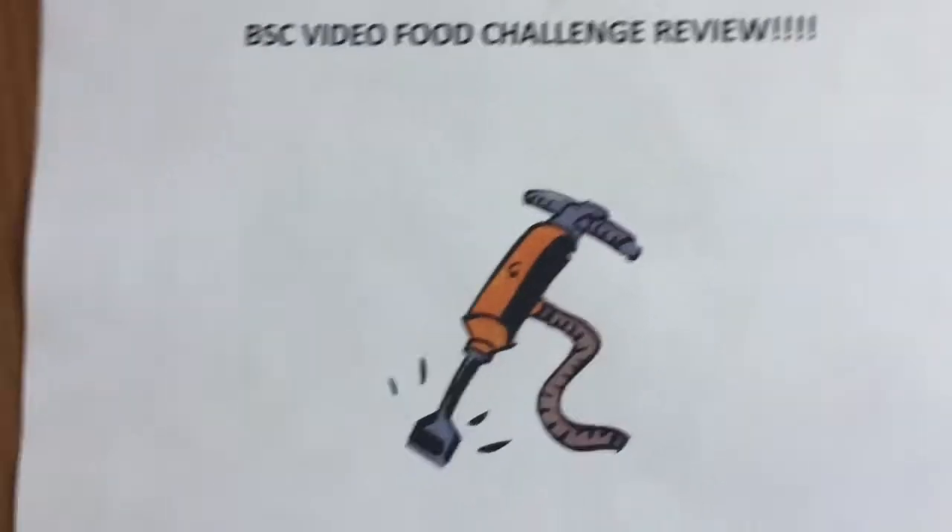This is the BSC Food Video Challenge Review. Jack Hammer here for another BSC Food Review. Today we're going into Chipotle. Chipotle is a global chain of Mexican themed restaurants that started in Colorado. They have over 1,700 locations around the world, and we've heard that the quality of the food is very good. So let's head in and check it out.